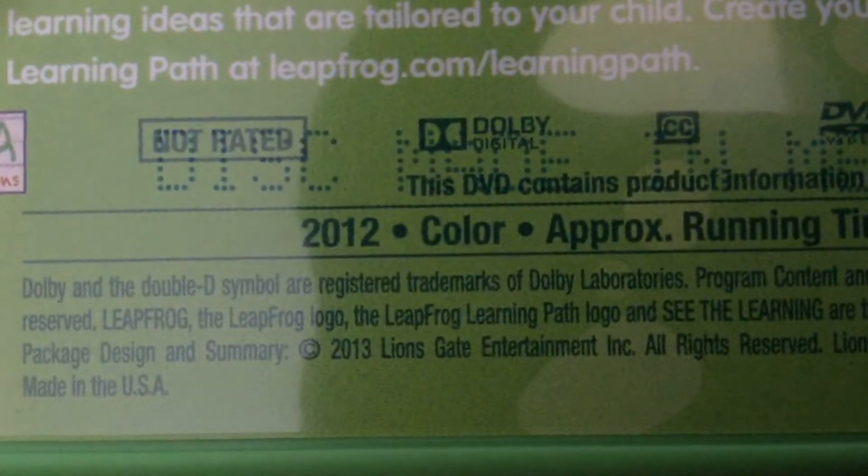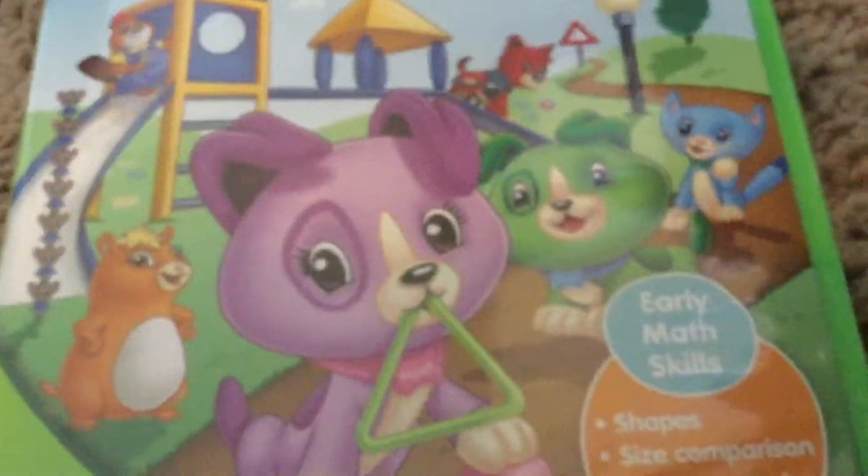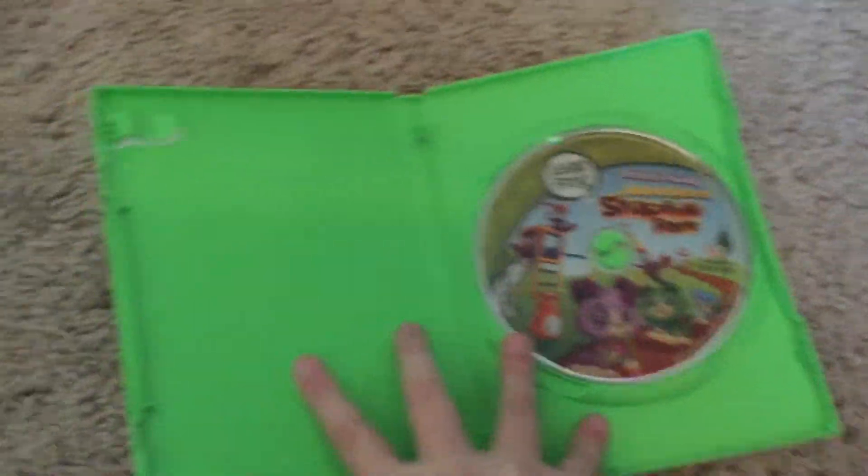Next is Adventures in Sheepfield Park — I know this is made back in 2012, but it says 2013. There we go. Front, back, side. Disc. No parent's guide.